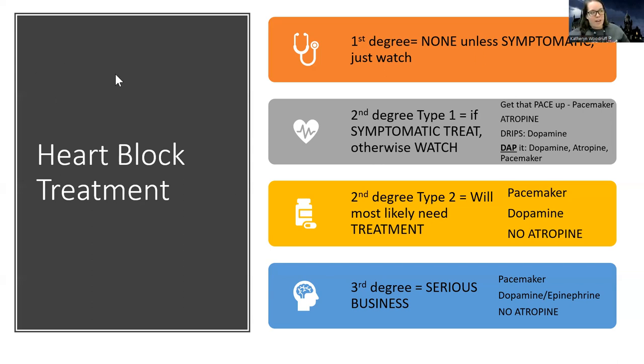In my previous videos I may have stated that we're never going to use atropine for any blocks, but we can use it for some. It's just not usually our first go-to, because a lot of times the AV node is dysfunctional and it's not very effective. But we can use it in a first degree or second degree type one — just not in a second degree type two or a third degree.